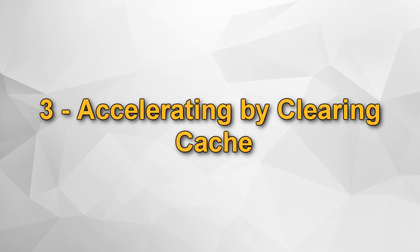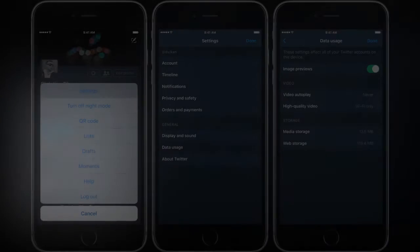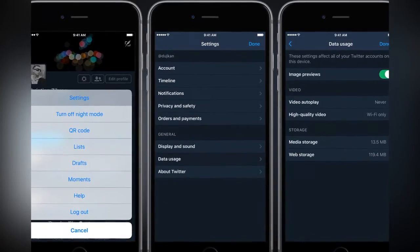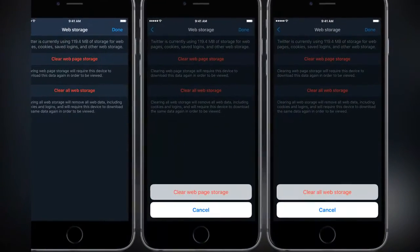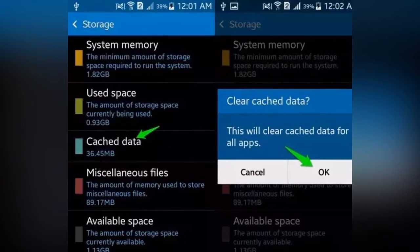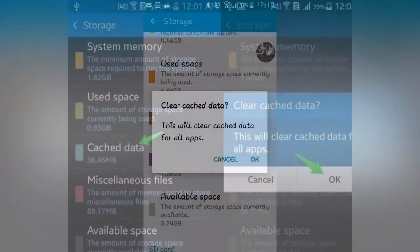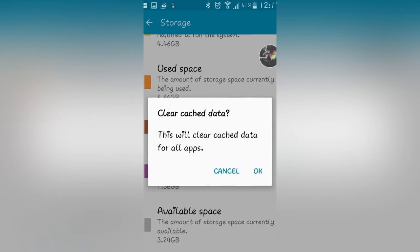Number 3: Accelerating by clearing cache. From your phone settings, go to General, then the Application Manager, and point to the application you want. For example, pressing clear cache on Facebook will clear the cache. Clean the others in the same way. Do the cleaning regularly and you will see a noticeable increase in the speed of the device. Also turn off applications you do not use from the running applications section.